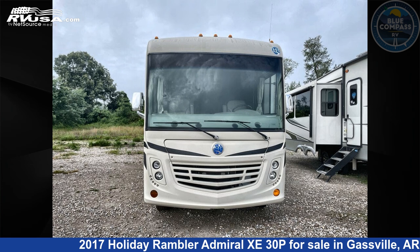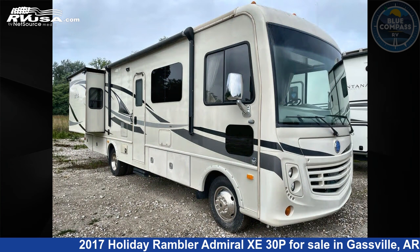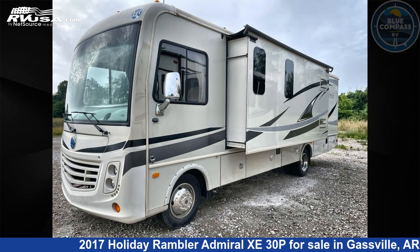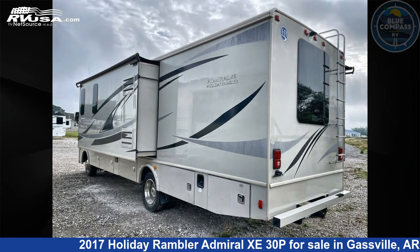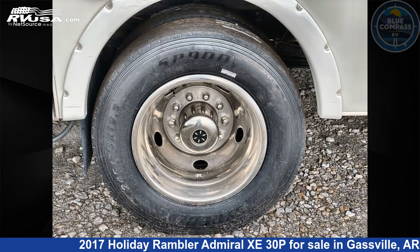This 2017 Holiday Rambler Admiral XE 30P is a Class A RV. It is located in Gassville, Arkansas 72635 and is offered for sale by Blue Compass RV Gassville. Click the link in the video description to visit RVUSA.com and see more photos as well as the current price.